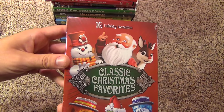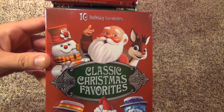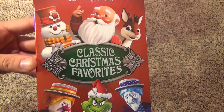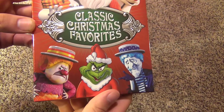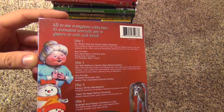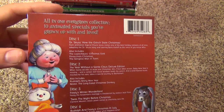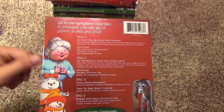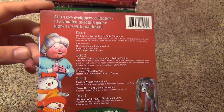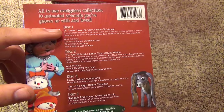The next one is the 10 Holiday Favorites Classic Christmas Favorites. This basically just has 10 holiday features on it. There's the spine and here is the back. As you can see, it's still sealed in the package — I haven't opened this one up. I'm probably going to open this up in a separate video for the holidays, so I'm not going to open it up in this video. It has the Grinch,